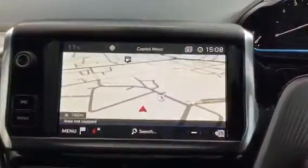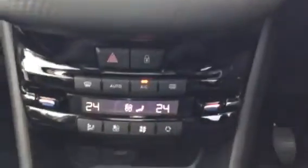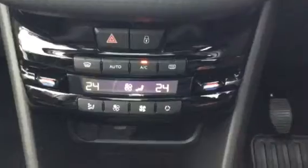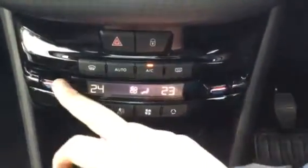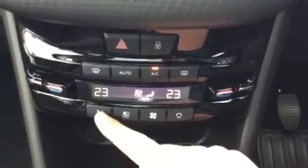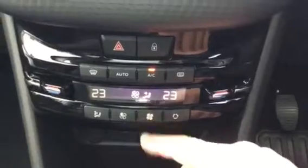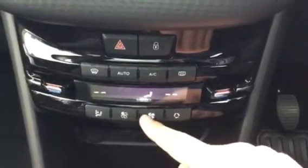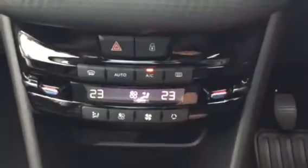It does also come with sat nav as you can see, which is very good. Coming down, you can see we've got climate control so you can change the temperature on the driver side and you can also do the same for the passenger side as well. Here you can see where you want the air to be blowing — these two buttons control your fan power, so you turn it down by pressing one button and turn it up by pressing the opposite one. You can see you've got your air con as well.